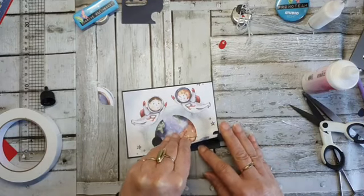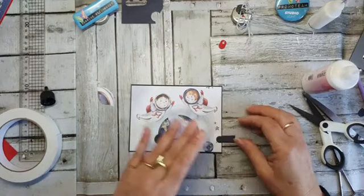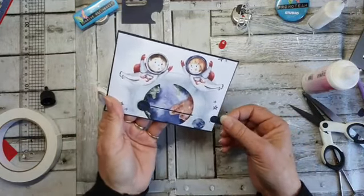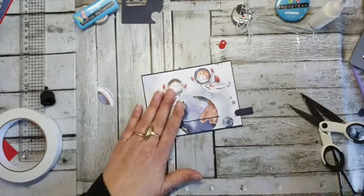Zit hij heel stuk ertussen? Oh nee, gelukkig. Schrik me wezenloos. Want hij moet wel heen en weer — want dan moet je hem verhoogd opplakken, dan kan hij mooi glijden. Nou, hij glijdt. Fieuw — was dat even schrikken.